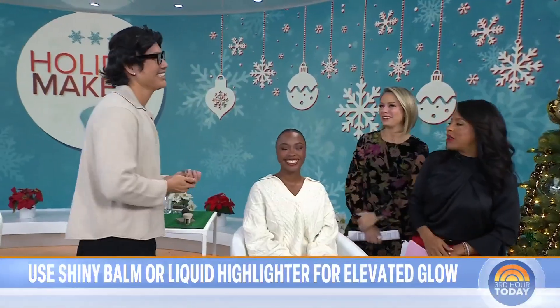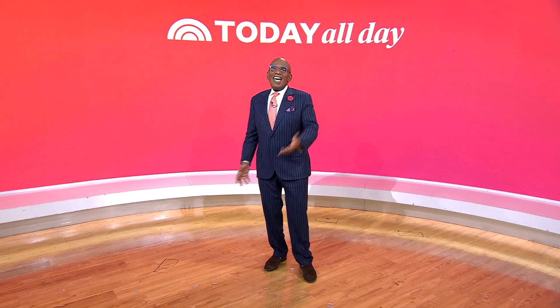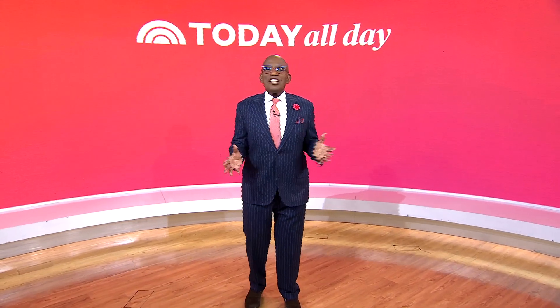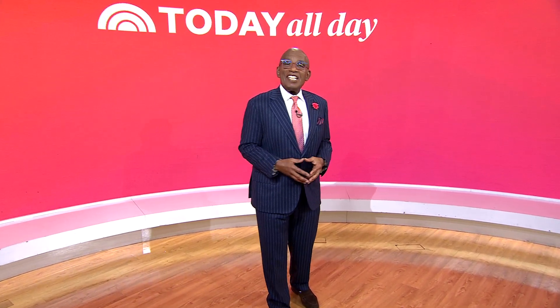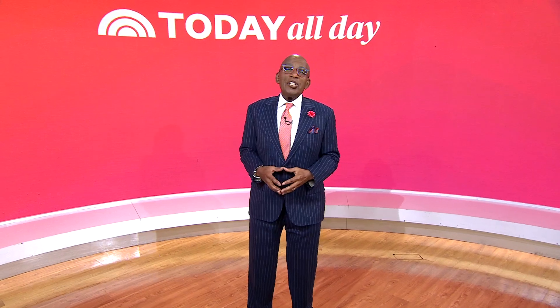Patrick, as always, thank you so much, and thank you to all of our models. Thank you guys so much for having me. Don't miss the Today Show every weekday at 11 a.m. Eastern, 8 Pacific, on our streaming channel Today All Day. To watch, head to today.com/allday or click the link right here.